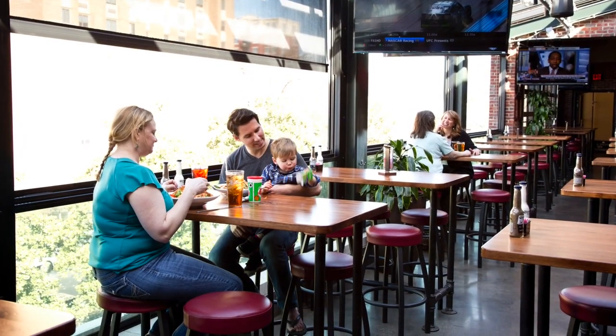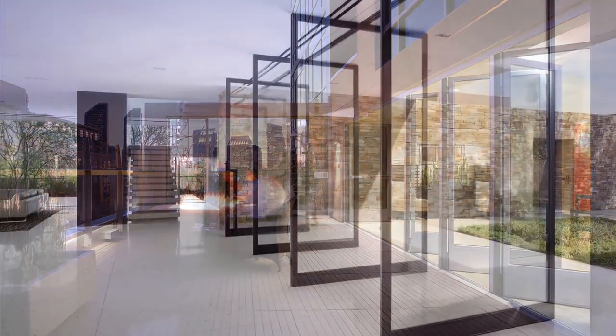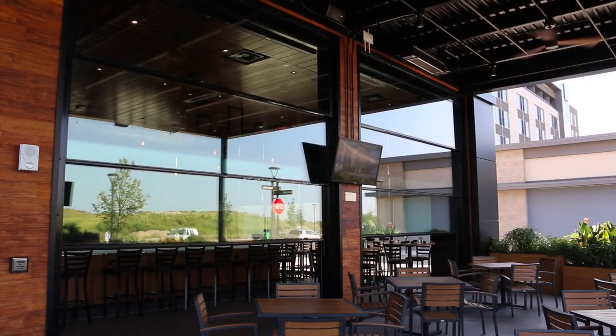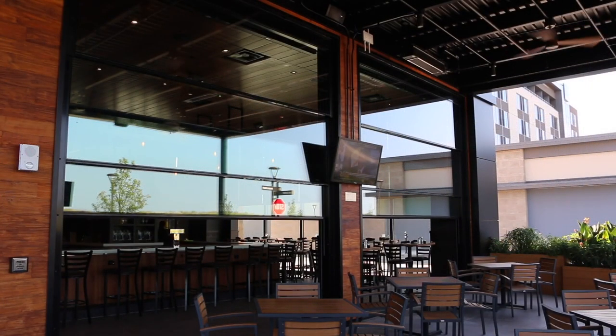Retractable glass doors and windows have been available for some time, but most have operated on horizontal retraction, and that has meant some accompanying limitations. PanoraView is different — it operates on vertical retraction.